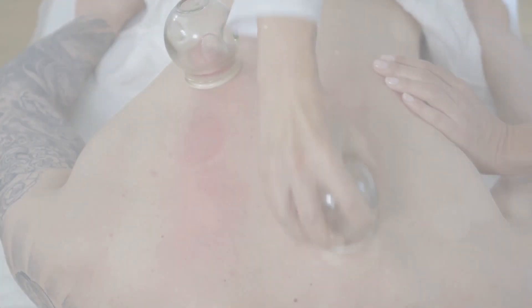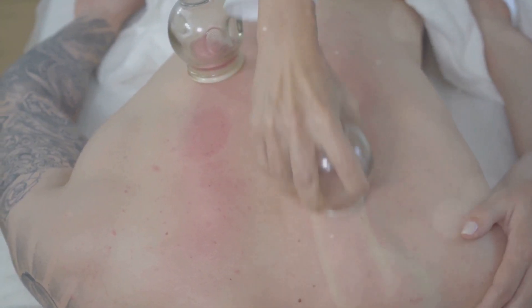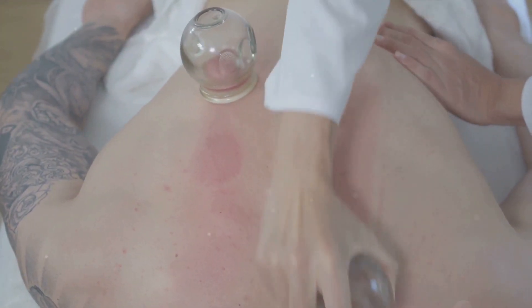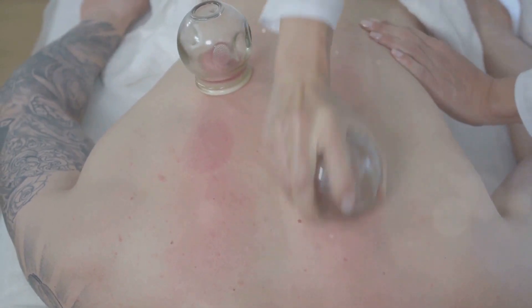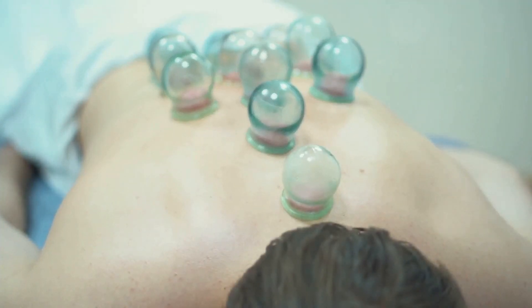Ever wondered how ancient healing practices could potentially alleviate modern health issues like chronic pain and inflammation? Well, today we're delving into the world of cupping, an age-old technique that is increasingly being recognized for its therapeutic benefits.